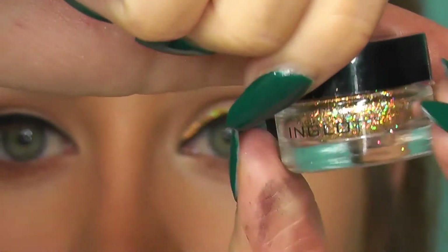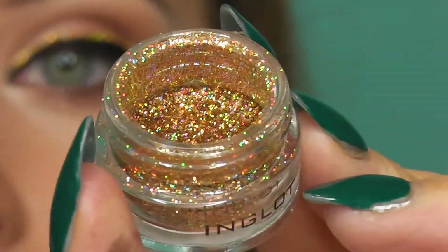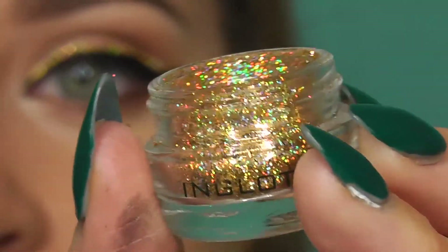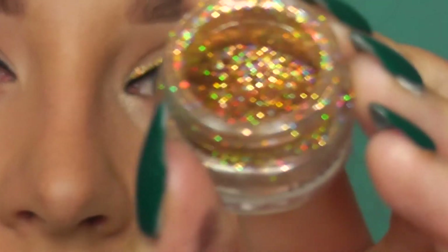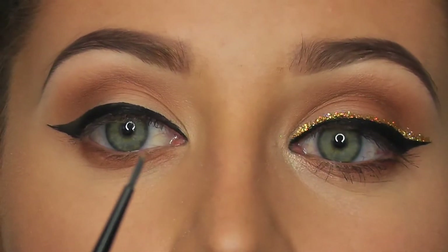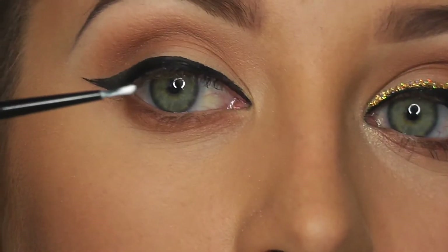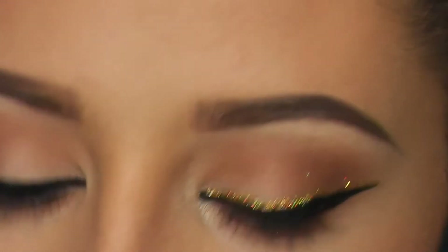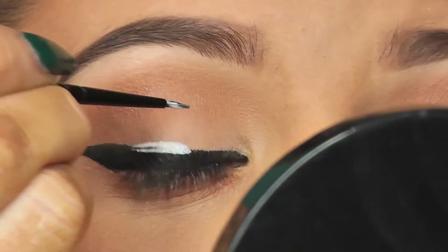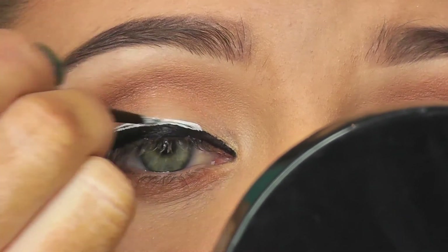Now for the really exciting part — the glitter! I'm using Inglot glitter, it's really cool, kind of multicolored. To stick it down I'm going to use duo glue that's upside down and a little liner brush. Take a little bit of glue on your brush and basically you want to go on top of the black liner with the glue, then go straight into the glitter, and just pat that on.